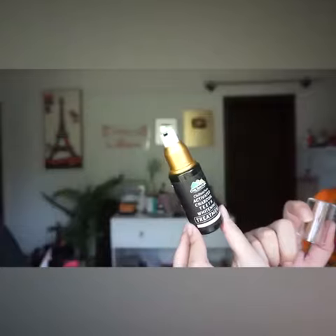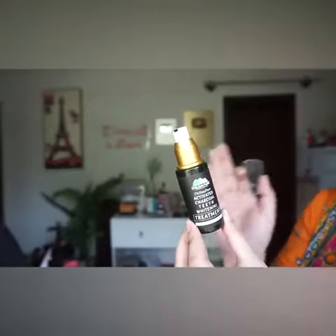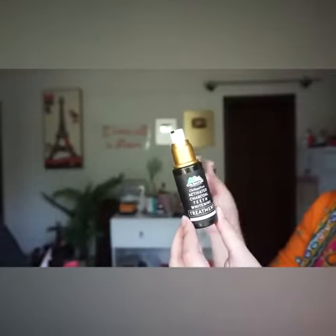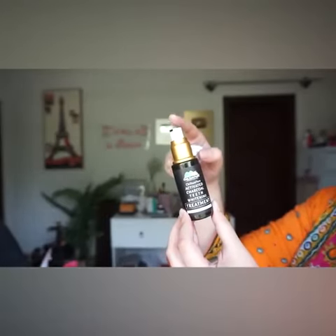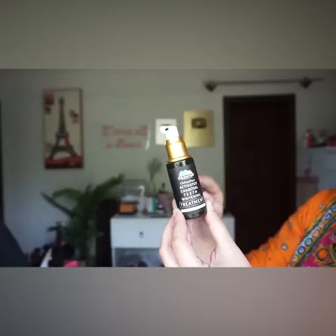You can see that I have used it — the result is outclass. It has a scent; it is a very bubbly type with a great scent. And I will recommend you to use it at night. It is very effective.